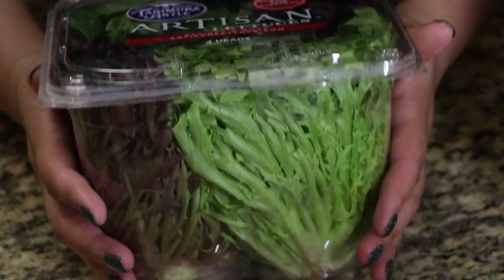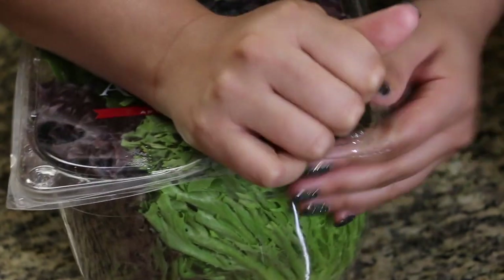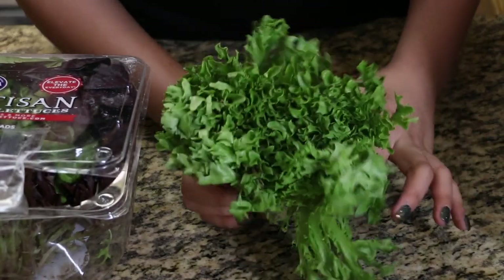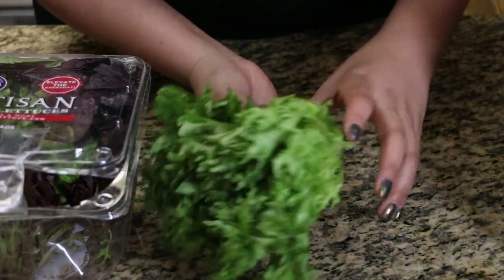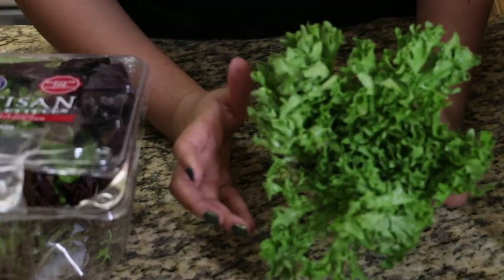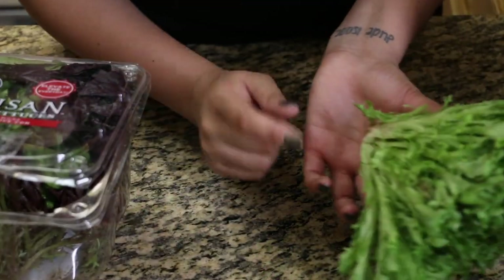Jude picked out this artisan-style lettuce — kind of fancy lettuce, but super good. All I do is take it out of its packaging; it comes in little bundles or bunches like this. I just hold it at its base and chop it up and add it to a big bowl to make my salad.